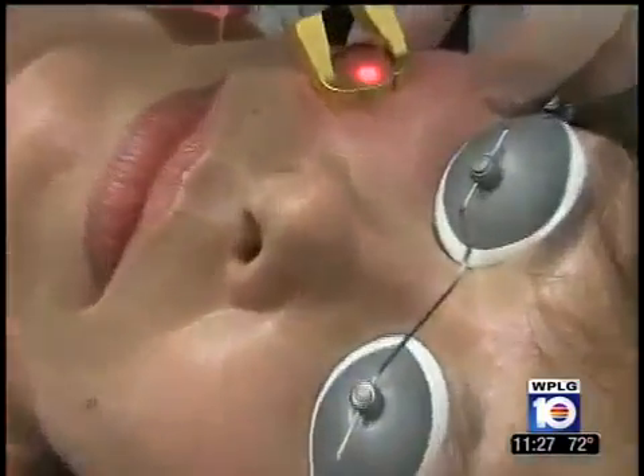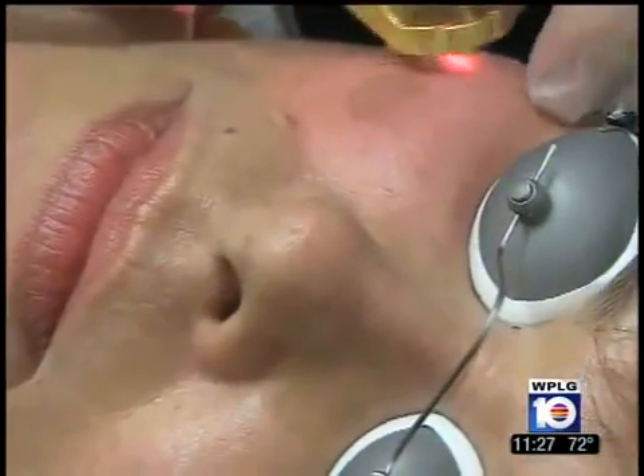"It feels like rubber bands snapping up against your skin. Then when it's finished, it burns for, I'm going to say, 10, 15 minutes. That's it. And then it just goes away."